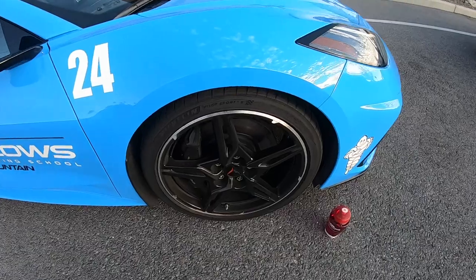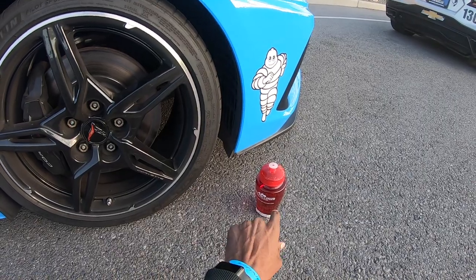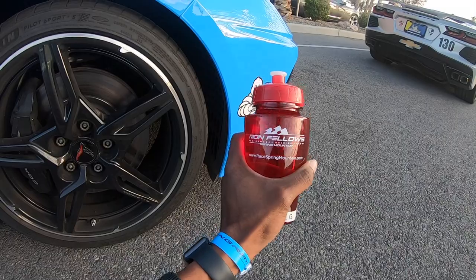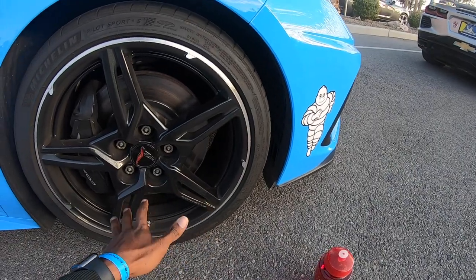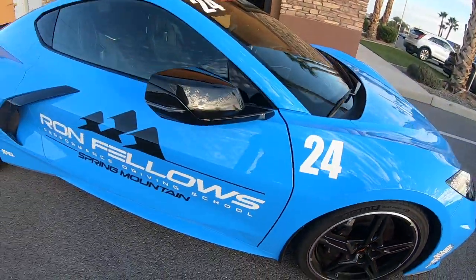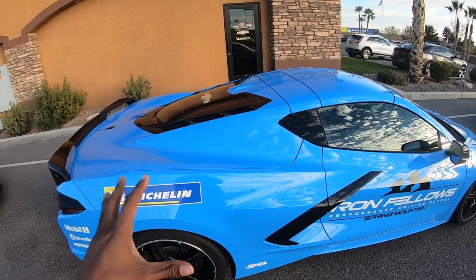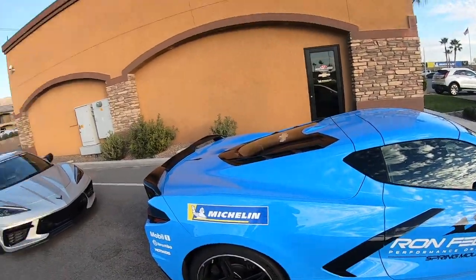Quick question about the Z51 package. This is the Ron Fellows bottle they actually give you for the driving school — they don't want you putting anything else in the car. They supply this when you arrive so you can stay hydrated. These are the standard wheels with the Z51 package — you can see it on the calipers. Ron Fellows always orders Z51 packages, so even if you bought a non-Z51 Stingray, they'll put you in a Z51 car because this is a driving school.